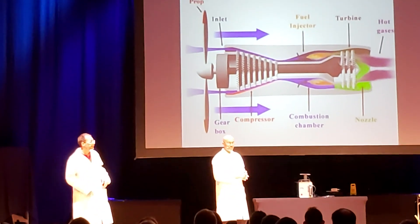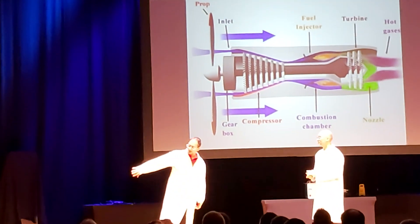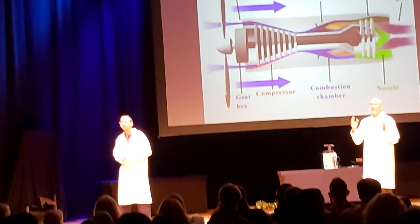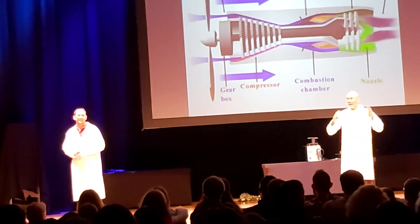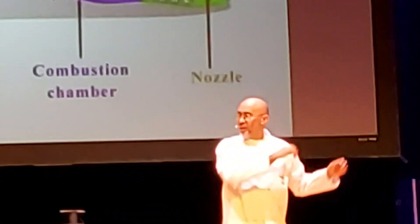All aircraft engines work on the same principle — whether the turbine, the jet engine, or the air module: for every action there is an equal and opposite reaction. The action is the engine pushing air behind it, and the reaction pulls the engine forward. You do a similar thing when you go swimming — you scoop the water, push it behind you, and it propels you forward. Now for our next demonstration, we're going to get a volunteer from the audience.